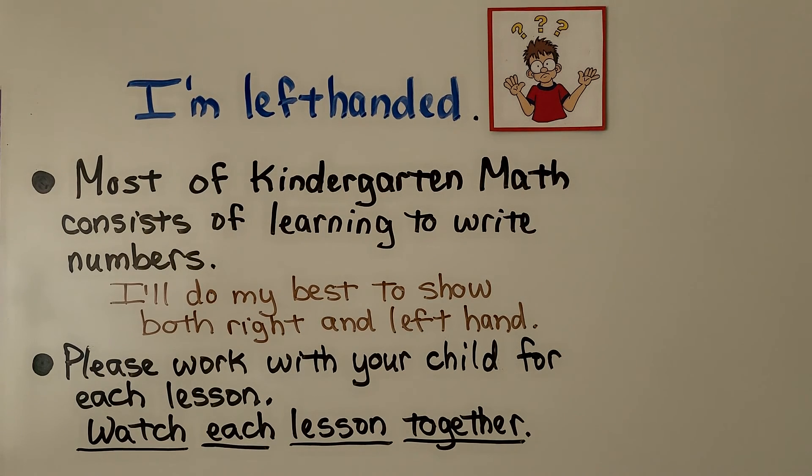Now, as many of you know, I'm left-handed. So depending on which hand your child uses, I'm going to do my best to show both right and left hand writing numbers. I've been very reluctant to make a kindergarten math playlist because of all the learning to write numbers involved. So please work with your child for each lesson — watch each lesson together, don't just sit them in front of the video.